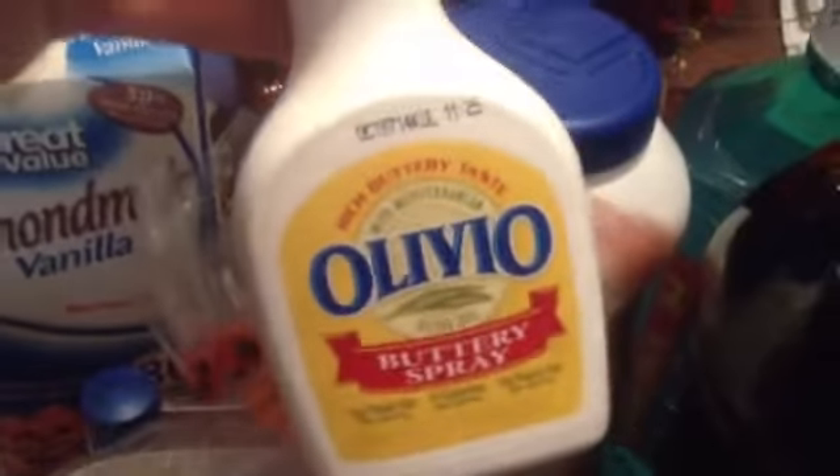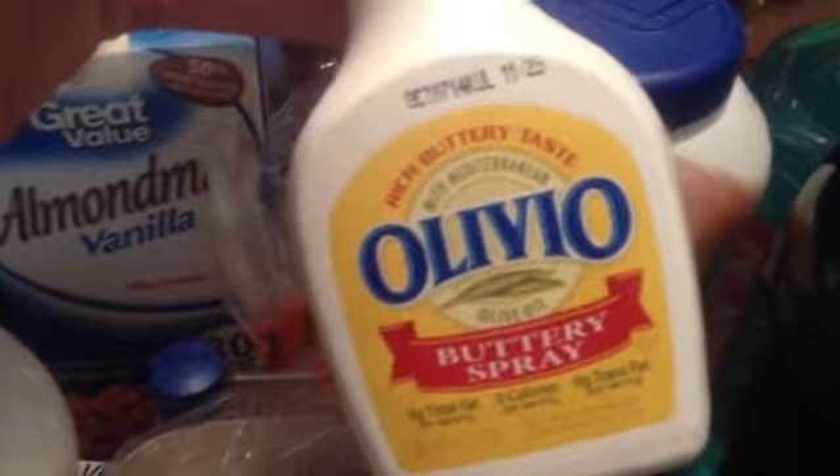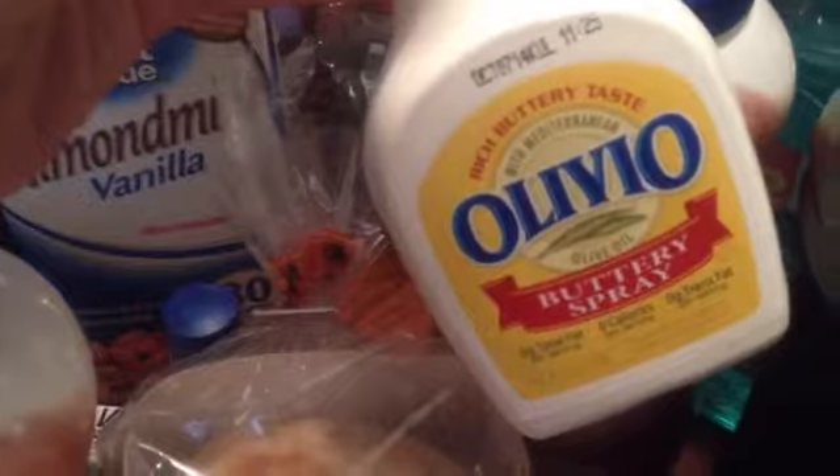Got a couple coffee creamers for me. It has additives in it, but that's all they have. Also, really sort of on the bad list is this Olivio Butter Spray. I put it on my Air Pop Popcorn — just a little bit. My husband and I both love it. Low fat, low calorie, but it's better than regular butter.